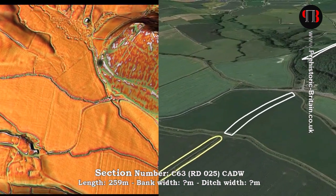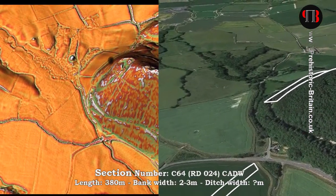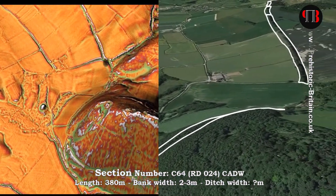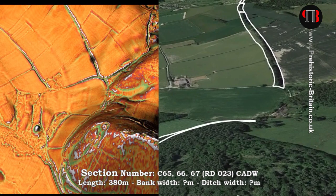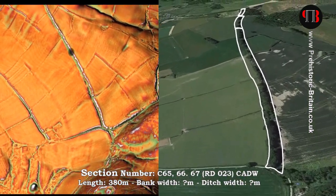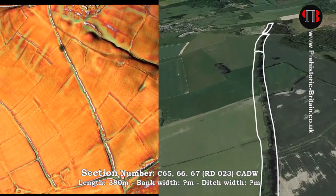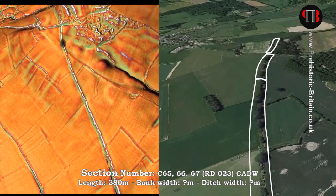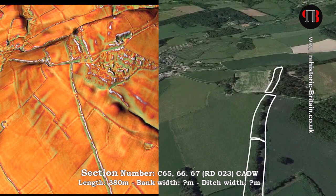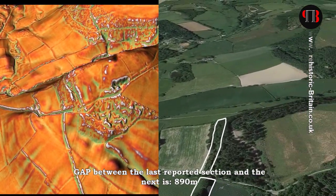The dyke now takes to the floodplain where it becomes very straight for the first time, which leads us to believe this is an additional part of the dyke rather than the original, which takes a winding route over hills. This straight section is probably a later addition by the Romans, who reutilized the prehistoric dykes of the past for their own use, particularly if they were exploiting minerals from mines within the hills.